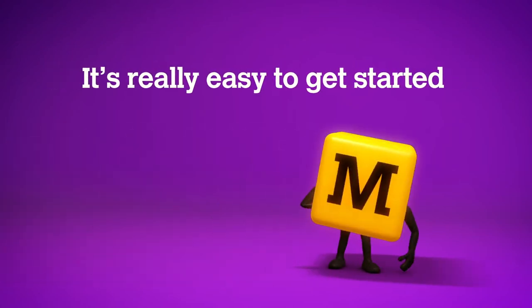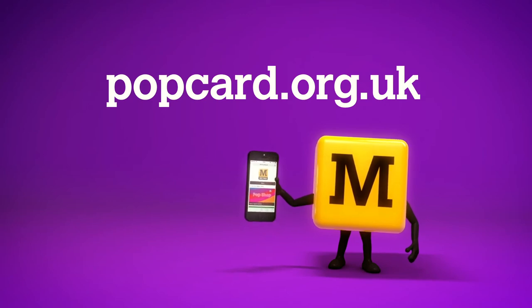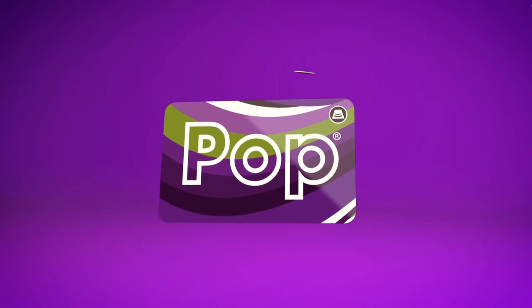It's really easy to get started. Just order your free Pop Pays Your Go card online at popcard.org.uk, top it up with a £10 balance and you're good to go.